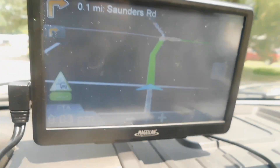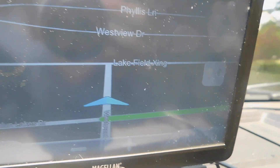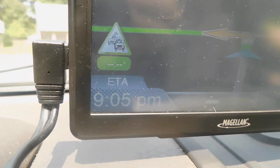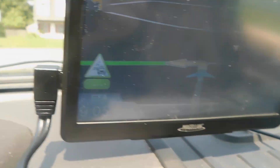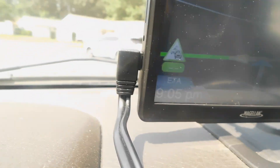Now watch, it's going to correct me. It should just come up right now. It's dinging, telling me I've turned wrong. It has to tell me to go back down the same road.